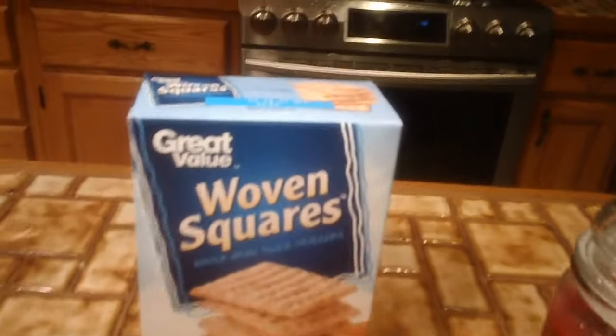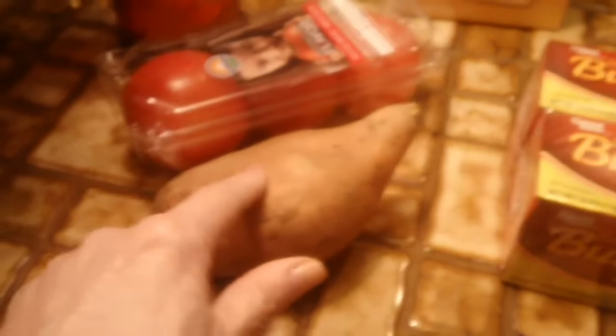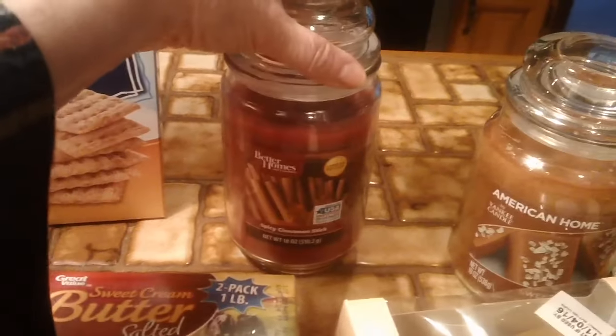We got some of these Great Value woven squares — they're just like the Triscuit — and some tomatoes, a sweet potato, and some butter.